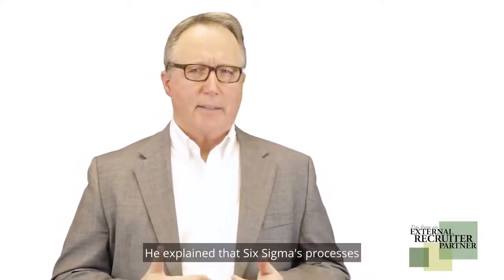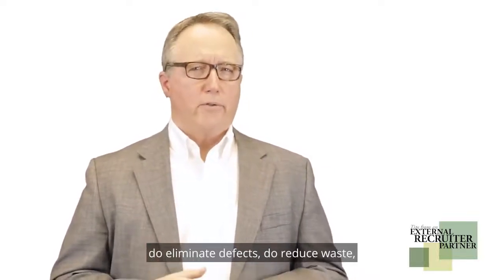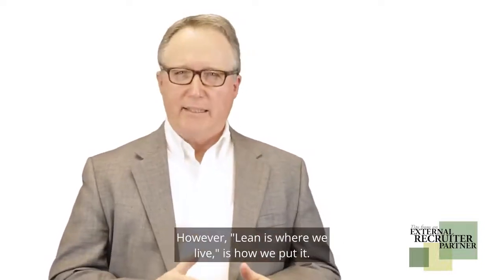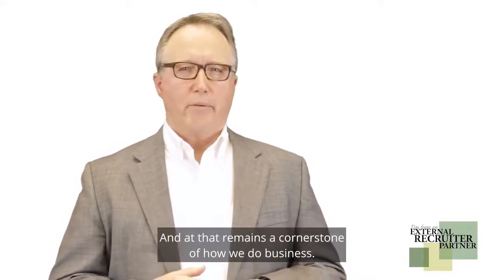He explained that Six Sigma's processes do eliminate defects, do reduce waste, do improve quality and efficiency. However, lean is where we live, is how he put it, and that remains a cornerstone of how we do business.